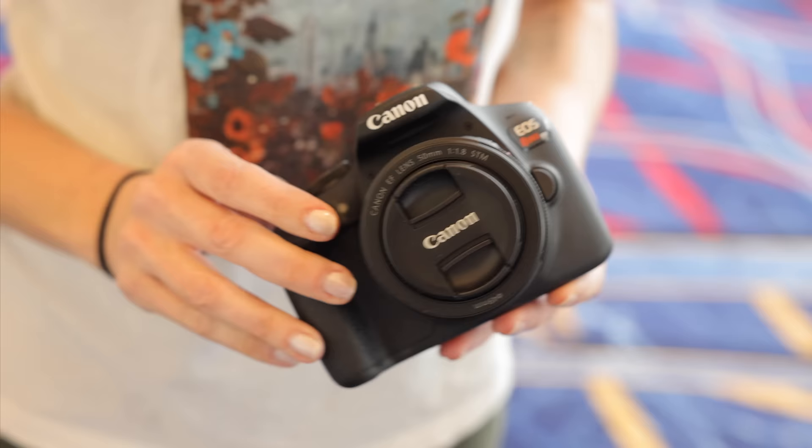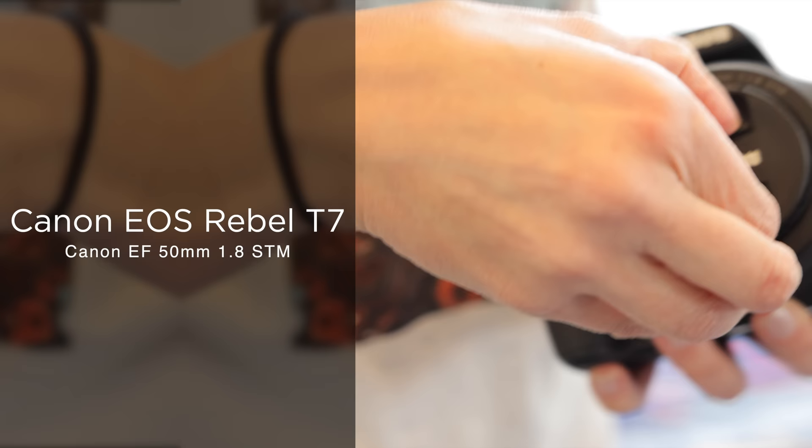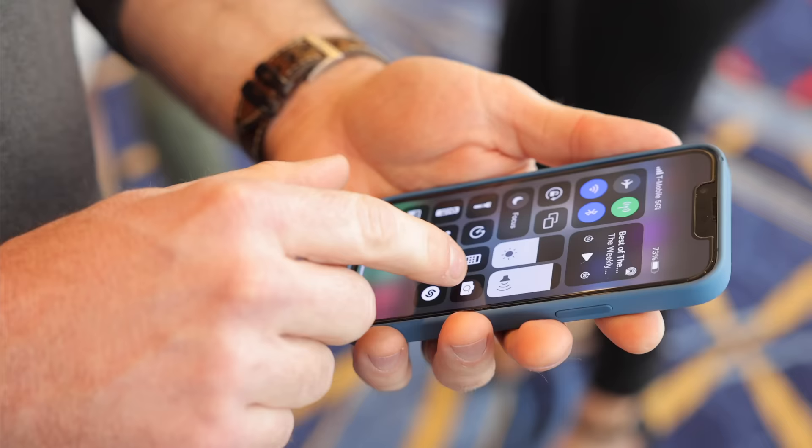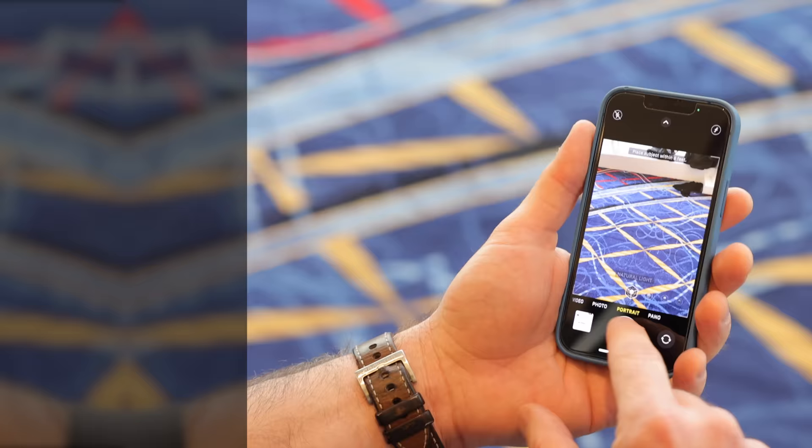Let me tell you what we're shooting with today. I am shooting with my Canon Rebel T7, and I'm probably going to stick to the nifty 50 — 50 millimeter 1.8. Definitely under $1,000 total here. What are you shooting with? I'm shooting with the iPhone 13 mini, and I literally just made a YouTube video on how much I hate the camera on this phone.